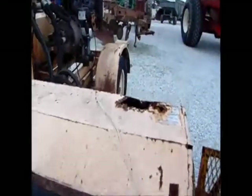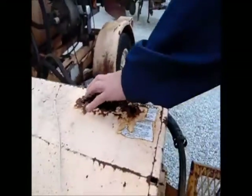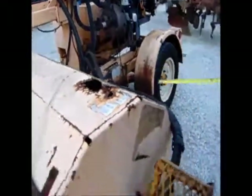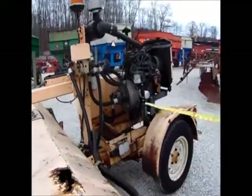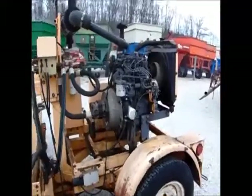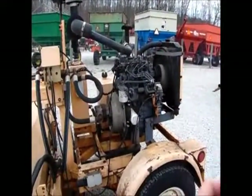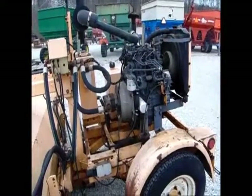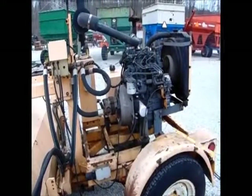It does have a rust hole where they left something set on top of that roof, so it does have a hole that needs patched right here. Other than that, it pulls good — we pulled it in. The little deal seems to run good. I think they did have to give it a little starter fluid because it hadn't been run in a while. The guy just hadn't been using it.